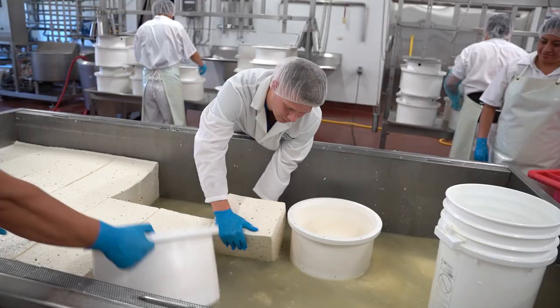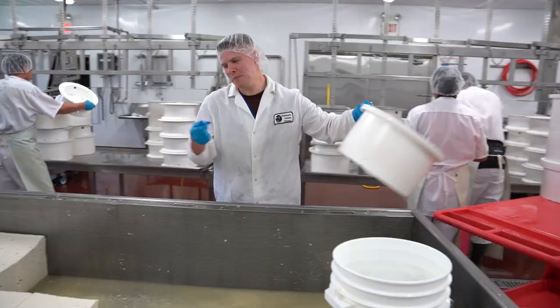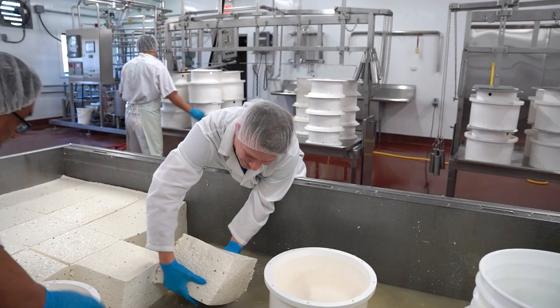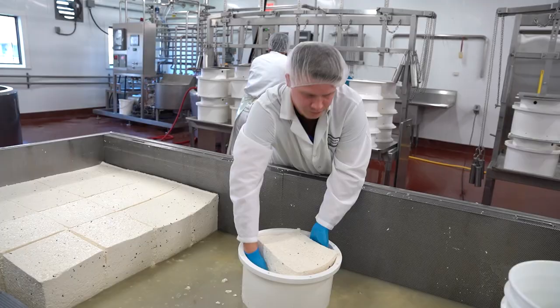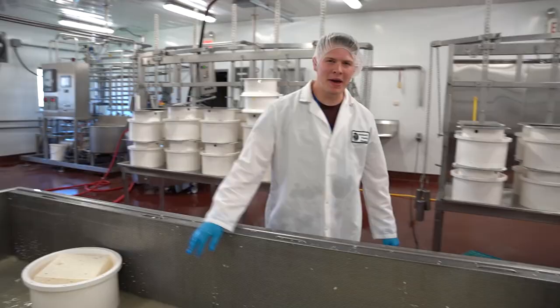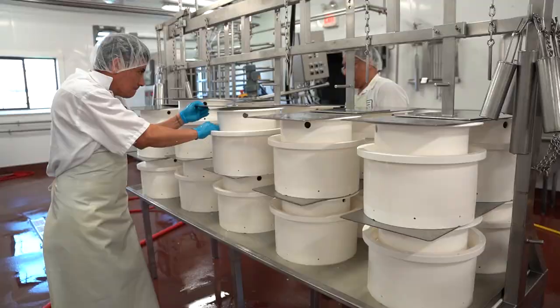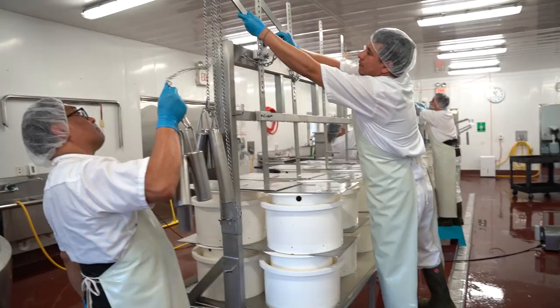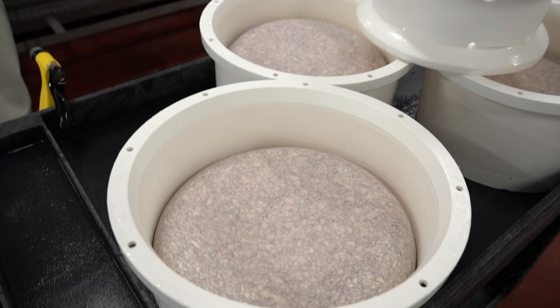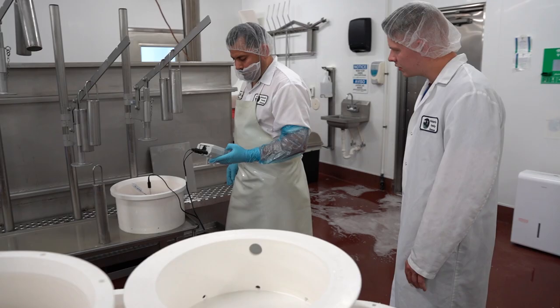To get the wheel shape, the cubes need to get placed into a circular form. Nice and hefty — I'm basically hired at this point. Back-breaking work over here. Now that the cheese blocks are in their forms, it's time to press the curds for two hours, which will shape them into the familiar cheese wheel shape but also drain out the excess whey and moisture.